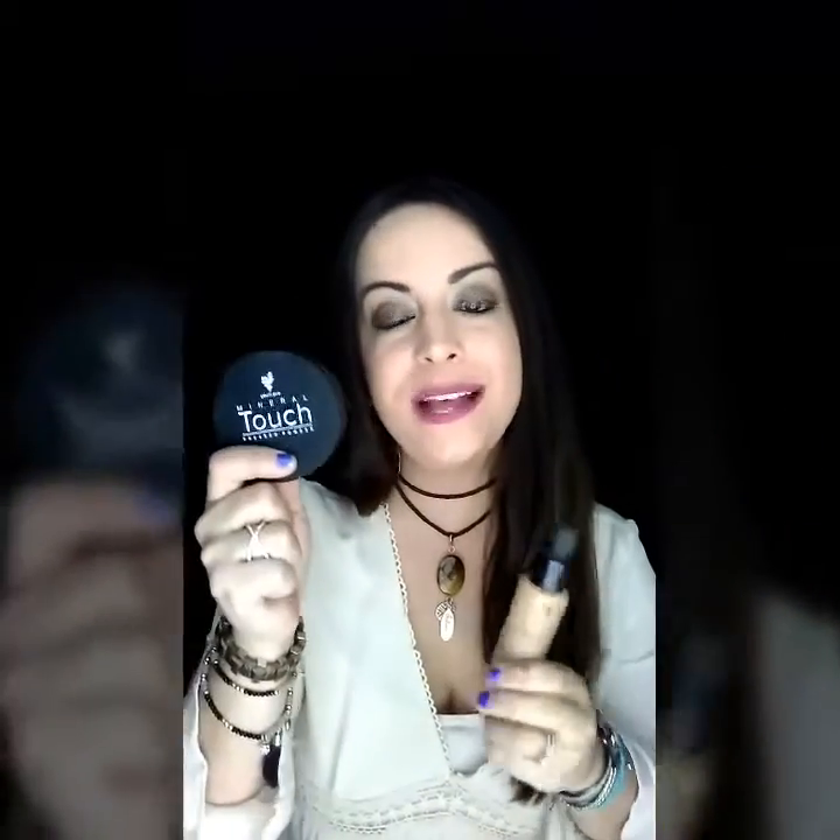My number two item is coverage, and I added two things to this category because I can't live without them together. This is my liquid foundation — it dries to a powdery finish, it's called Photoshop in a bottle, and it covers all of my acne and scars. I also top it off with powder because I'm oily. These two things work really great together; if I'm in a rush I can get away with just the powder, but these two together is magic.